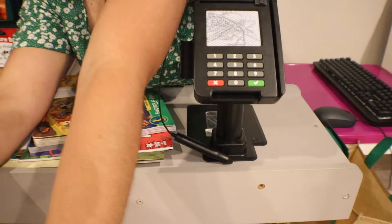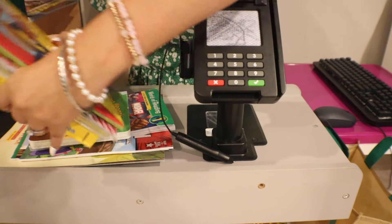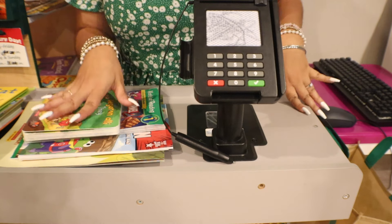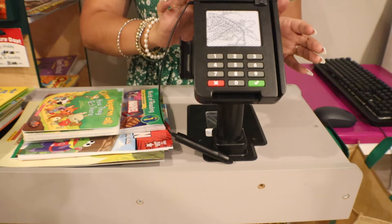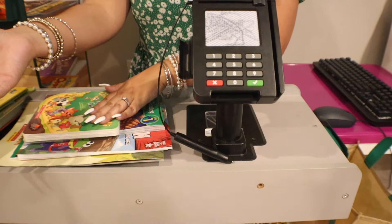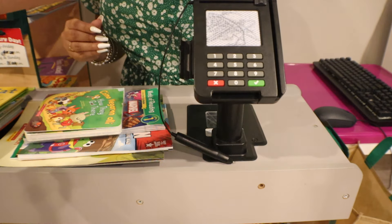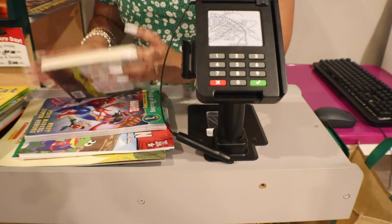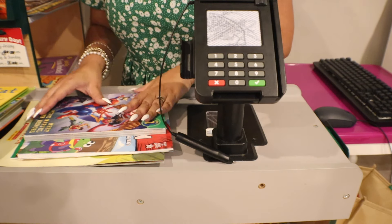I forgot to tell you that you each can check out 50 books and one movie — because books are more important than movies. I love the way you think! Let me go ahead and get your library card. Is it okay if I put all of your books in one bag? Yes.